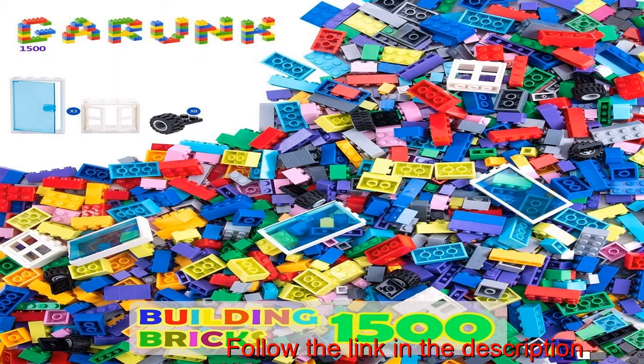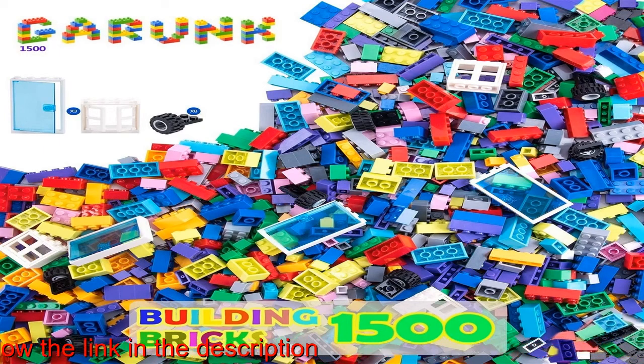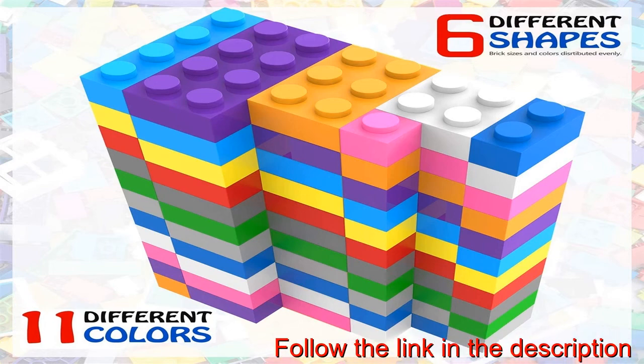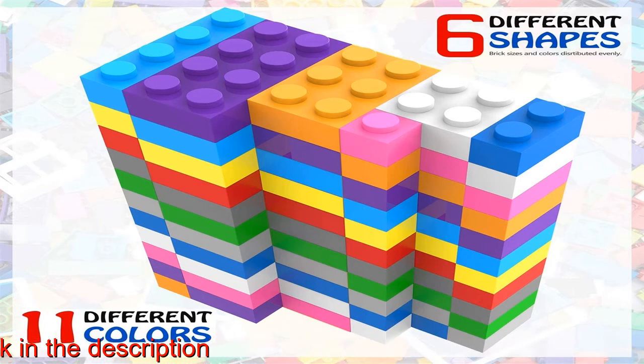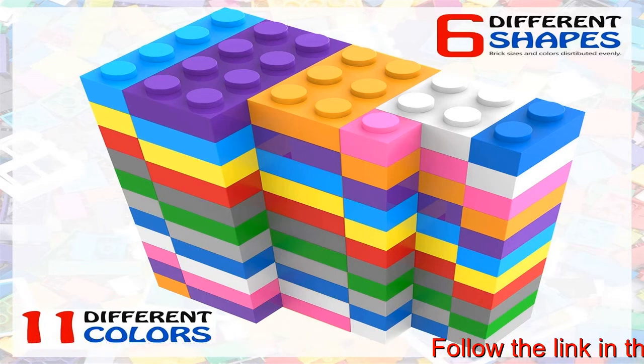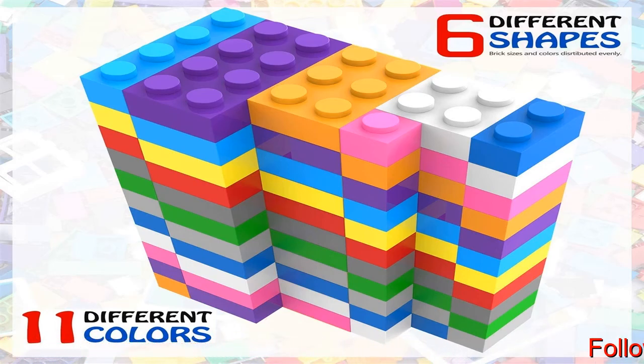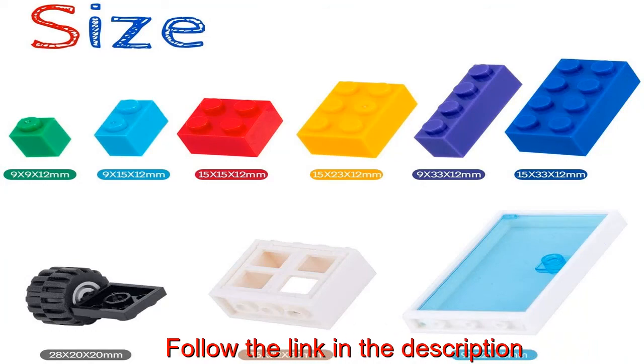Trusted brand, best seller of generic building bricks made from the same safe durable ABS plastic as the name brands. Unbeatable value: total 1500 pieces of high quality generic building bricks, including three set windows, three set doors, four pcs wheels, four pcs axles, four pcs tires. Affordable price, compatible to all major brands.